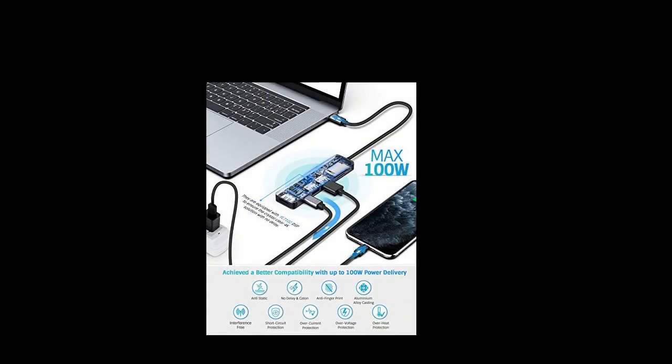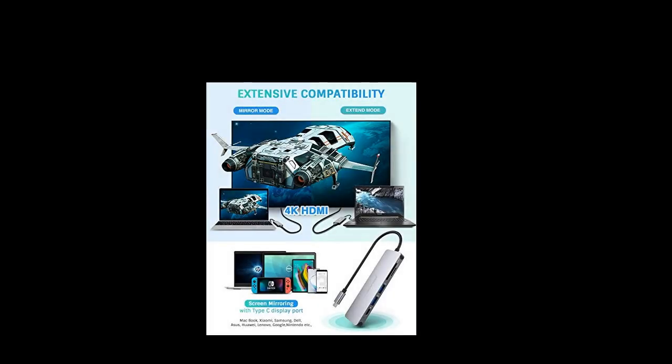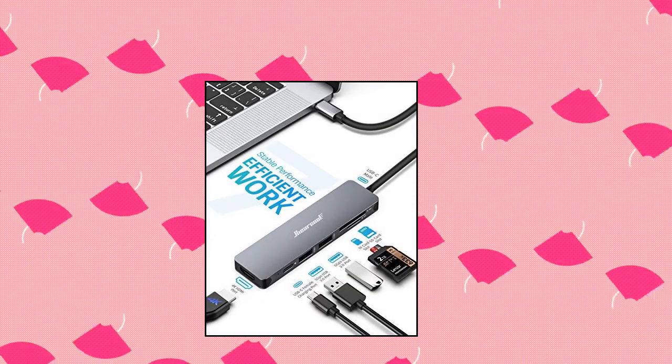100 watts power delivery supported — the USB-C hub supports 100W USB-C pass-through charging, ideal for MacBook Pro, MacBook Air, and other USB-C devices. Your primary choice of USB-C hub.